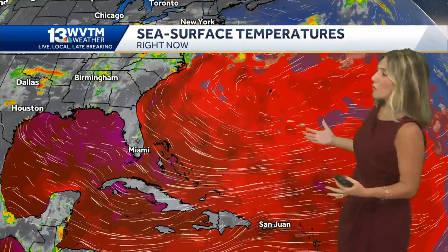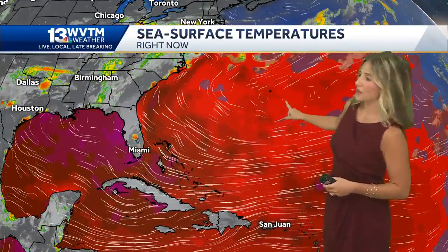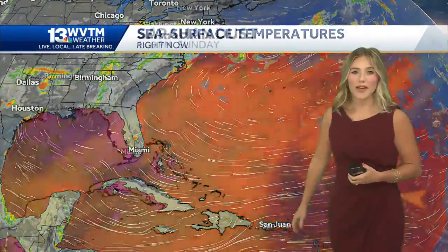We started hurricane season pretty active, right? We had Alberto, Barrel, and Chris, but it's all quiet now. We still have very warm sea surface temperatures — these deep reds and purples here from the Gulf of Mexico out into the Atlantic represent temperatures above 80 degrees Fahrenheit. So warm water is in place. We have that ingredient.